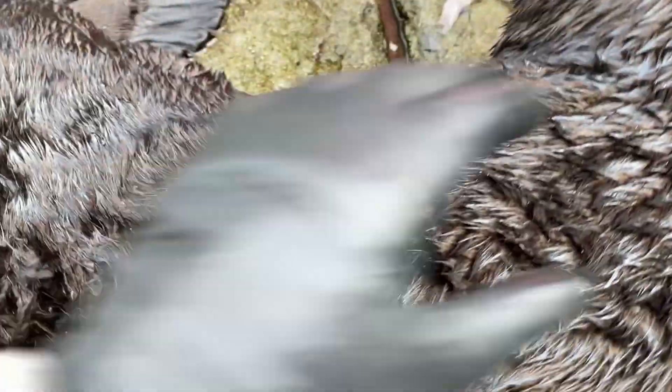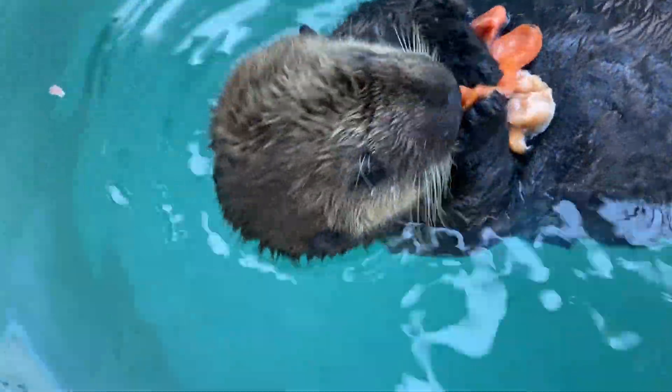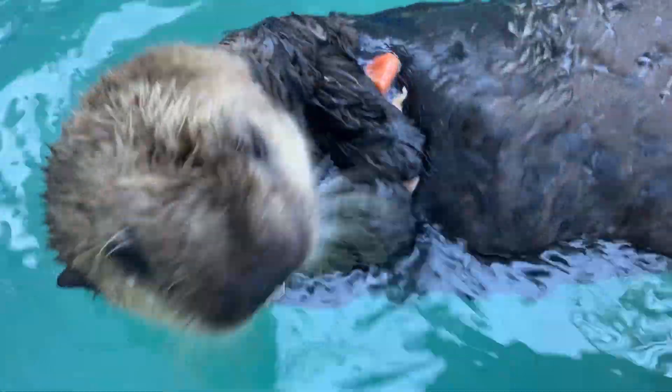They are the only marine mammal without a thick layer of blubber, relying instead on a very dense fur coat and an incredibly impressive metabolism. Few other animals eat as much in relation to their body weight, and their food of choice is usually sea urchins.